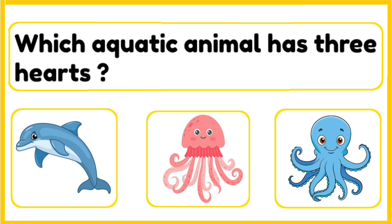Which of these aquatic animals has three hearts — dolphin, jellyfish, or an octopus? The correct answer is octopus. An octopus has three hearts: two pump blood to its gills and one pumps it to the rest of its body.